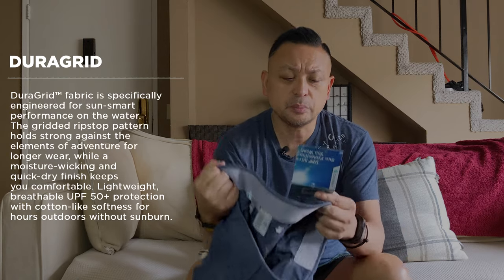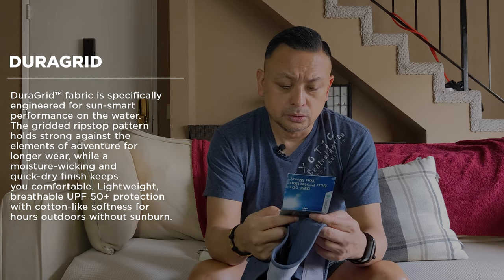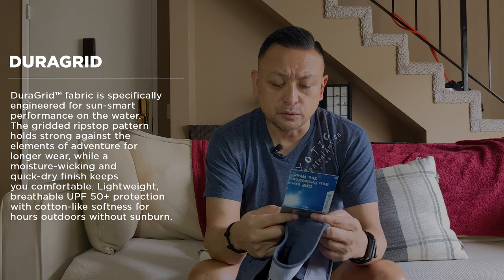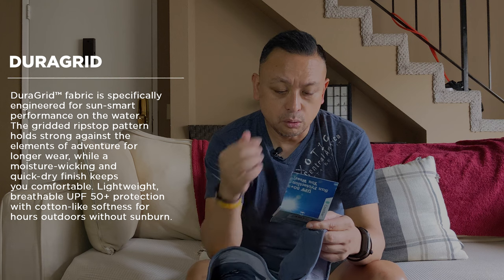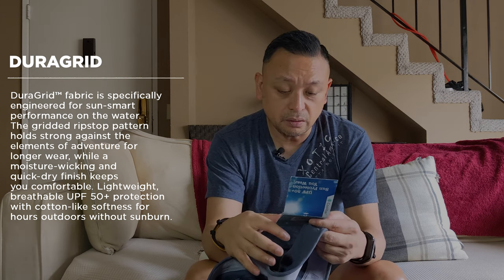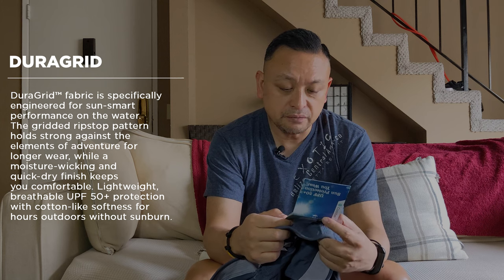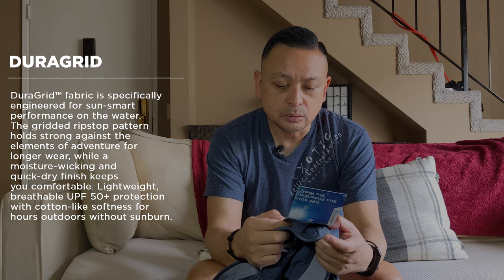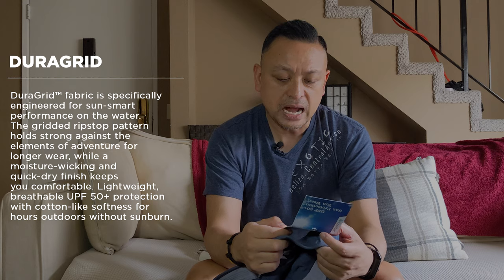Let me read to you what the DuraGrid material is about. DuraGrid fabric is specifically engineered for sun-smart performance on the water. The gridded ripstop pattern holds strong against the elements of adventure for longer wear, while a moisture-wicking and quick-dry finish keeps you comfortable. Lightweight, breathable, UPF 50+, protection with cotton-like softness for hours outdoors without sunburn.